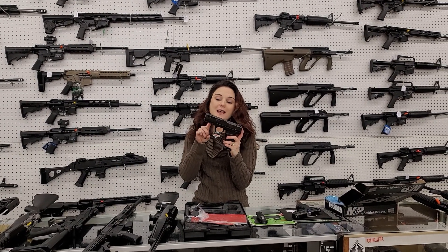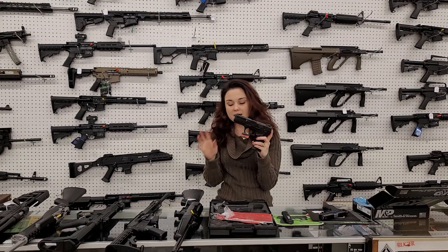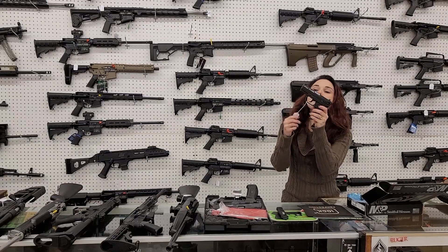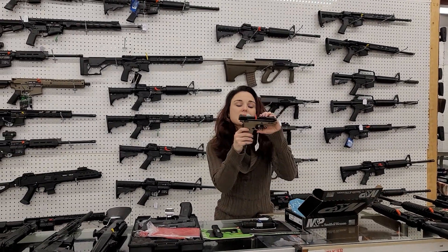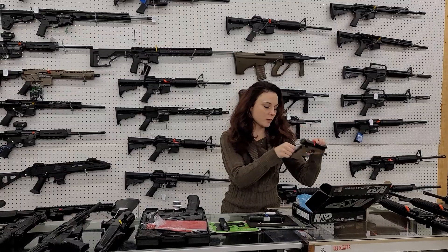SAR ST9S — this is the ported barrel, ported slide edition, full-size gun. She's only 410 plus tags. Walther PK380 all-blacks are back in stock — they're only 350 plus tags. Smith & Wesson Shield EZ in flat dark earth — we've got those back in stock in the 9mm, 445 plus tags.